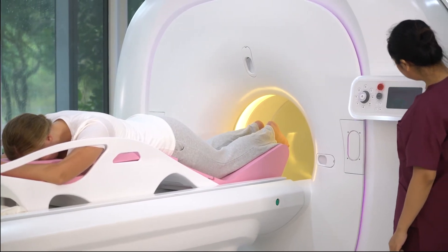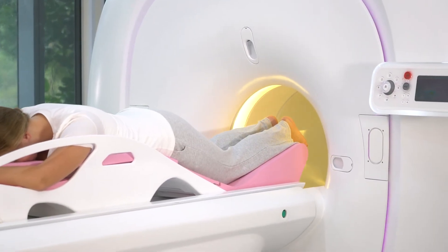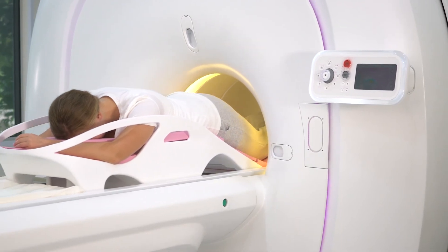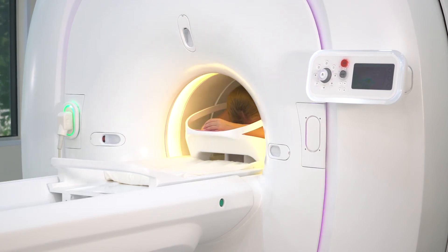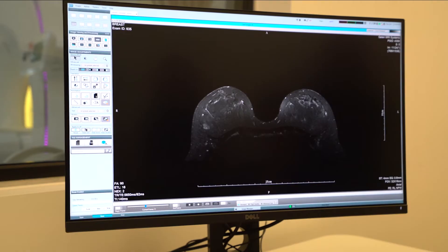Galen MRI Systems specializes in developing new generation MRI systems that aim to better facilitate medical professionals in diagnosis through MRI imaging platforms and advancement.